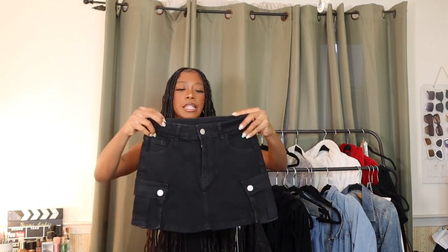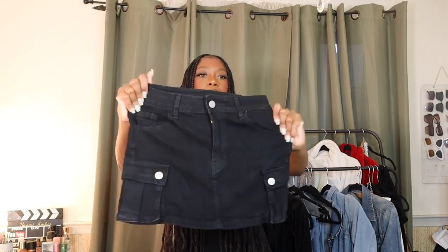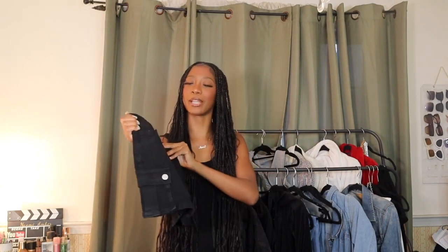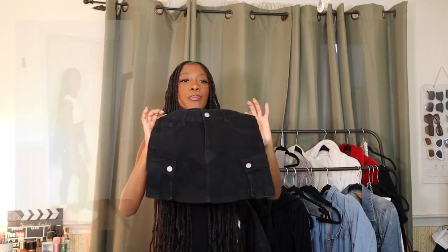Next is another mini skirt — a black cargo skirt. It's a little bit longer than the green one, but the material is really stretchy. It has working pockets and is very similar to the green one, just a tad bit longer, so maybe a little more appropriate if you want a mini skirt but not trying to be an inch away from grace and glory.